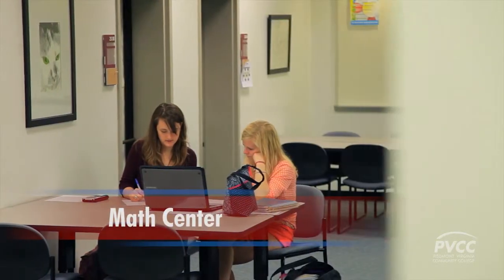The First Quadrant Math Center helps reduce the fear and anxiety associated with math. In addition to offering tutoring on all levels of math, tutors are available to help with a wide range of classes such as physics, chemistry, biology, accounting, economics, computer science, and nursing.